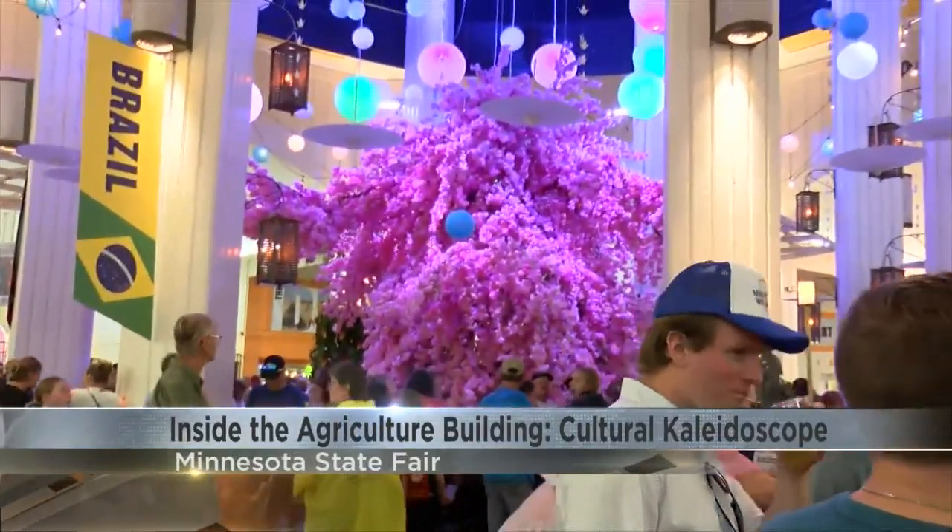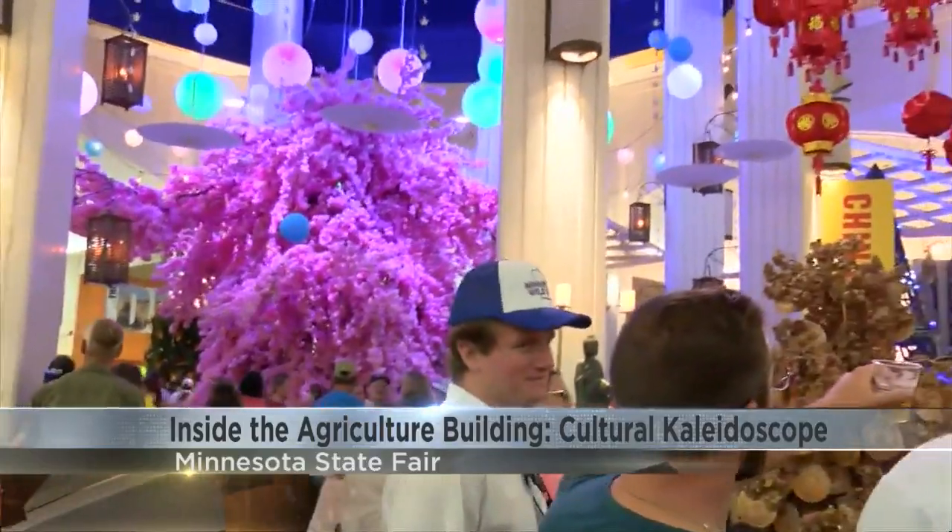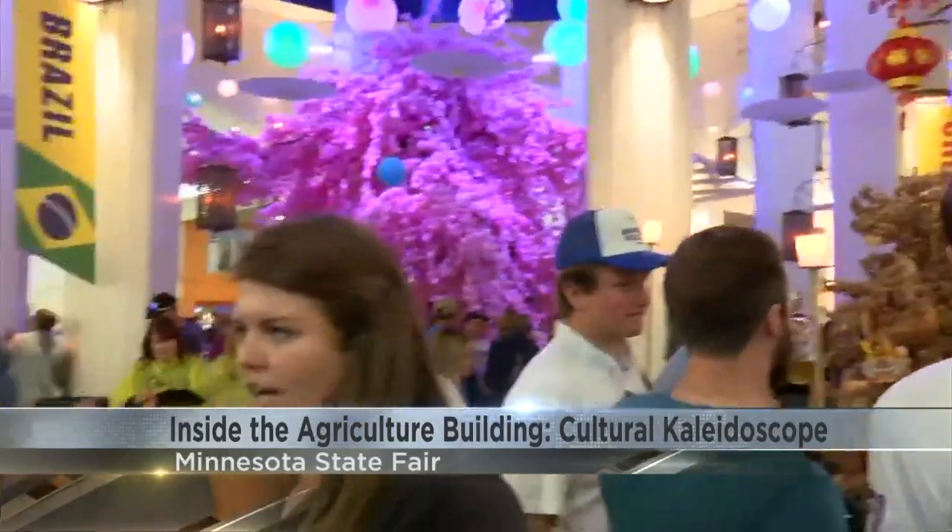This year's theme is a cultural kaleidoscope. And joining us to share just a little bit more about that is the head designer, Corey. So Corey, tell me a little bit about this centerpiece and kind of what it took to create this.